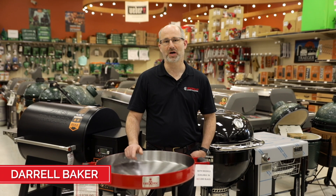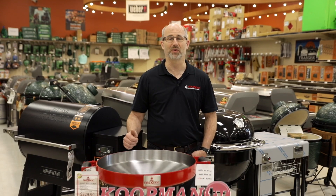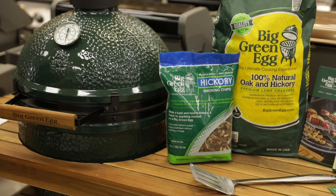Hello, this is Darrell with Koopman Lumber, and if you're in the market for outdoor grilling, then Koopman's is the place to come. We have gas grills, pellet grills, charcoal grills, everything you can imagine.